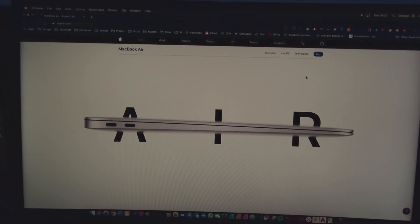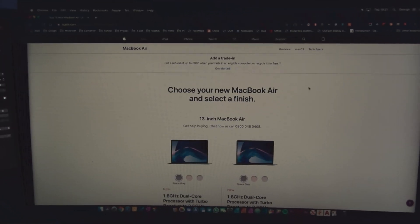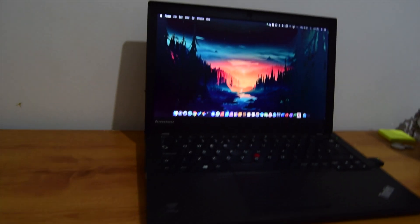A shiny new MacBook with a 1.6 GHz Core i5, DDR3 memory, integrated graphics, two ports and macOS — starting from £1,099. What if it could all be done for just £90? And with a 1.9 GHz processor.